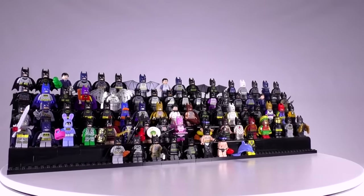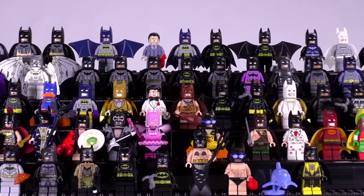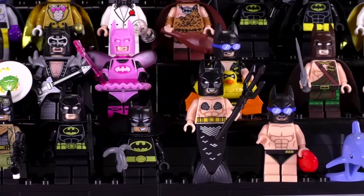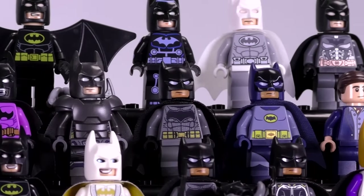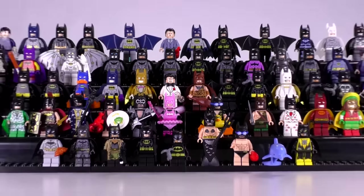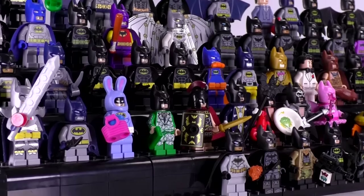So with that, we just went through 75 — or sorry, 76 — Batman minifigures, and that is the complete history and anthology of this character in Lego. There are no other Lego minifigures with this many different iterations; there's no other single character with this many iterations, and I doubt there ever will be. Second up is Robin just sort of by default, and there's only half as many Robins as there are Batmans. It kind of makes sense — everybody loves Batman. I'd like to know which one you think is your favorite, and what kind of Batman you'd want to see Lego make in the future.